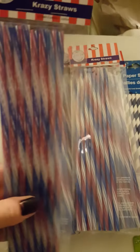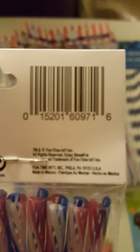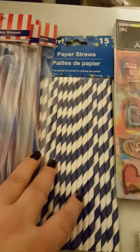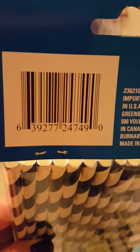I got these really cool crazy straws — they're like really hard — and then I got the regular paper straws. They had lots with stars and different patriotic colors, but I wanted to hold them over for Christmas.